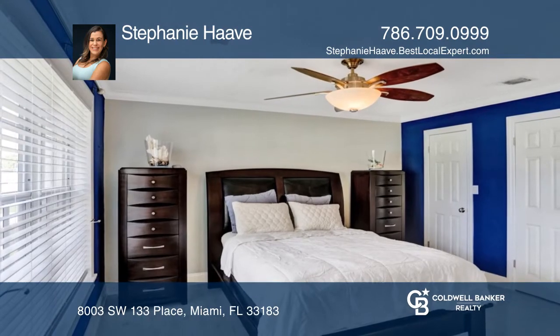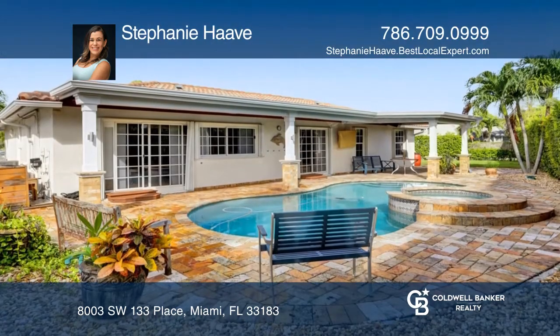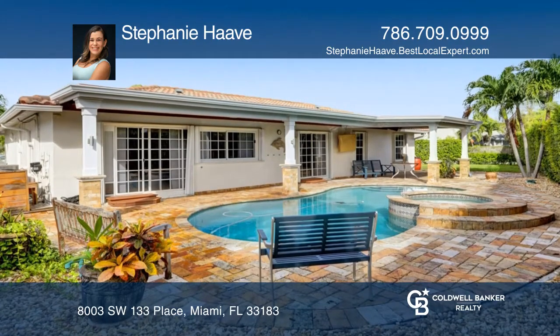The kitchen has wall-to-wall views of the pool and solid wooden cabinetry with lots of organizational and storage features, including a wine cooler.